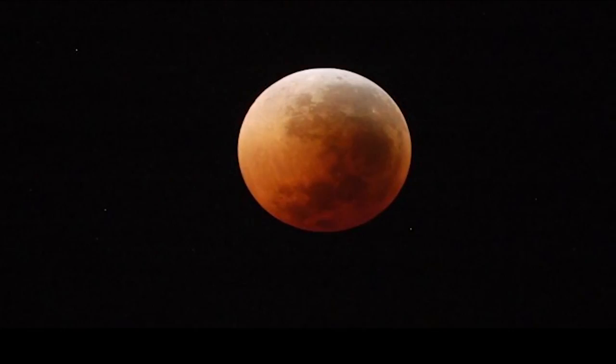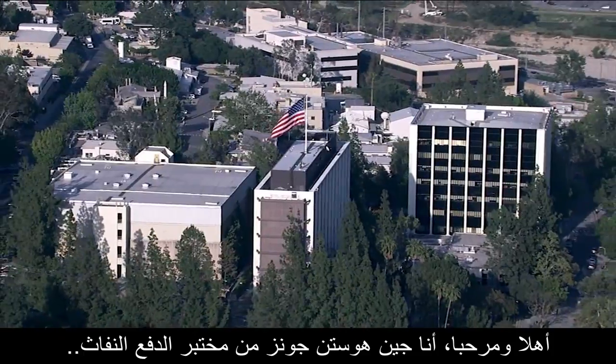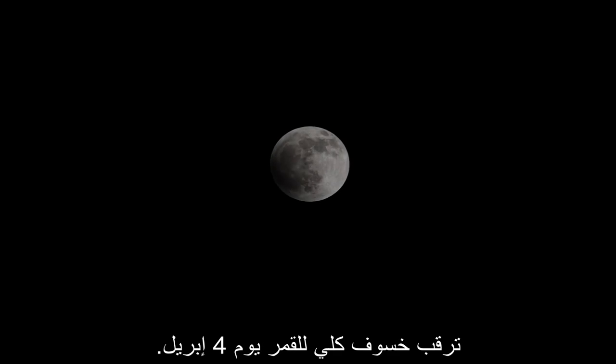What's up for April? A total lunar eclipse. Hello and welcome. I'm Jane Houston-Jones from NASA's Jet Propulsion Laboratory in Pasadena, California. On April 4th, be on the lookout for a total lunar eclipse.